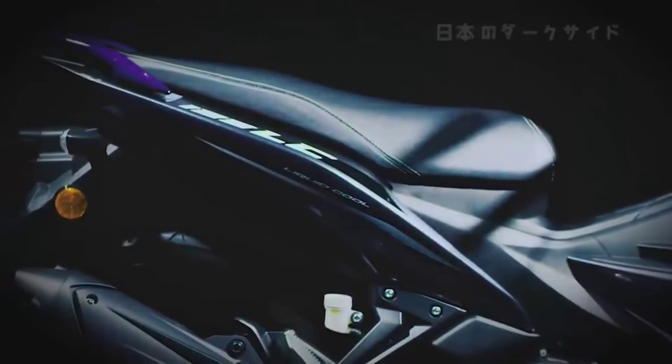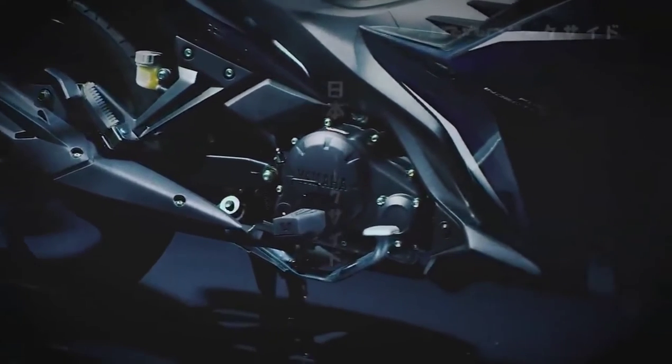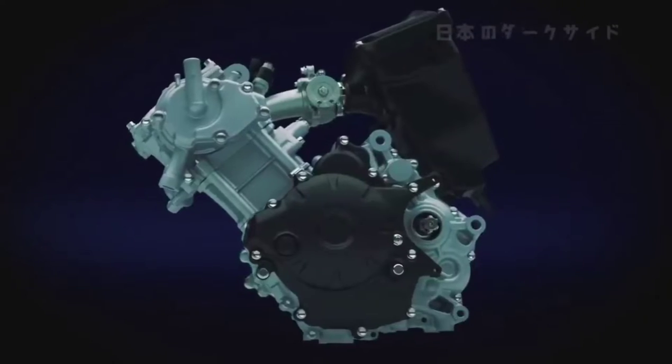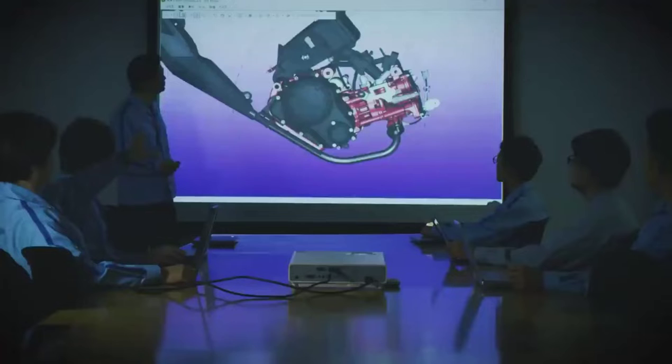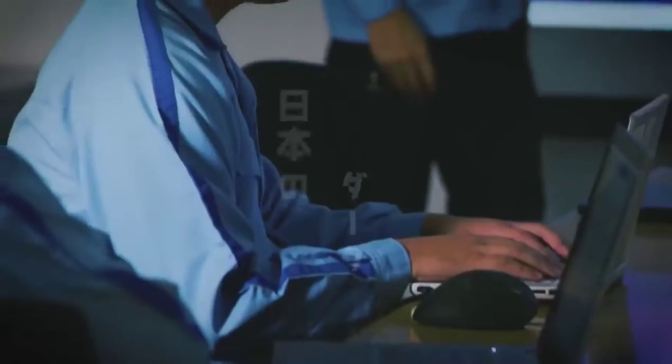Our priority with this third generation model was for next level performance on the highway. To achieve this, the engine itself needed to be re-examined. The development team held numerous discussions on how to proceed and decided the first step would be to install a fuel injection system.